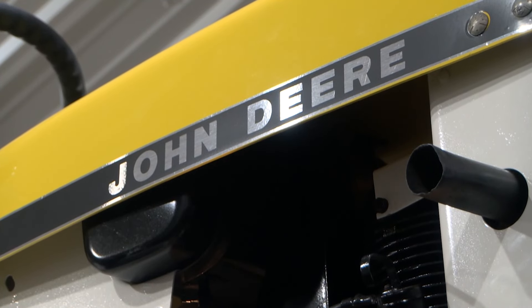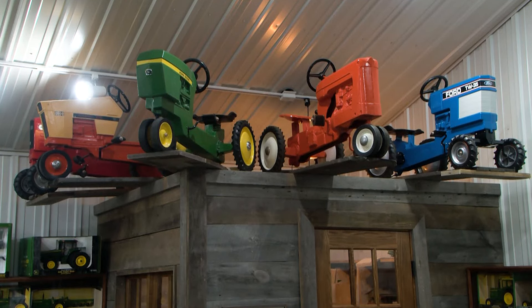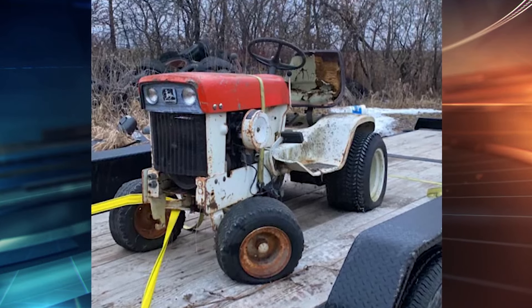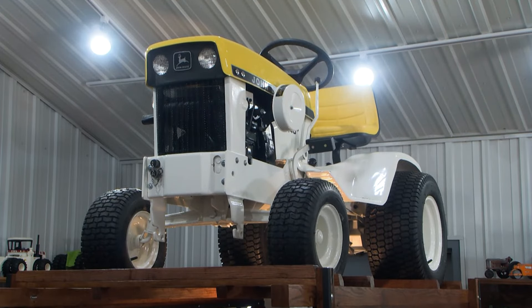The newest and most impressive addition to his collection, however, is a 1969 refurbished tractor that is standing right behind me. My goal was to add something new each year. Last year it was these pedal tractors, and then this year I bought that old, dilapidated tractor that had been out in the weather, and it took me a month to just get it in shape.